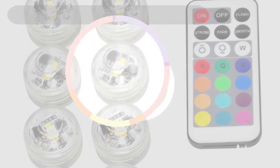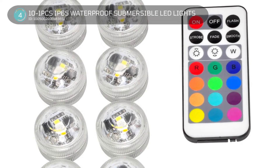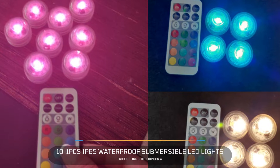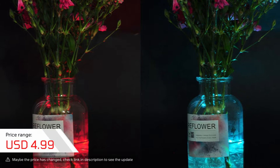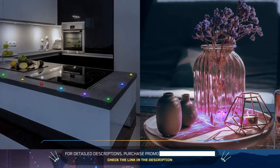4. 10-in-1 IP65 Waterproof Submersible LED Lights. Built-in SMD5050 super bright LEDs, the underwater lights are remotely controlled with different colors and modes. Very suitable for vases, ponds, swimming pools, fish tanks, aquariums, ice buckets, etc.